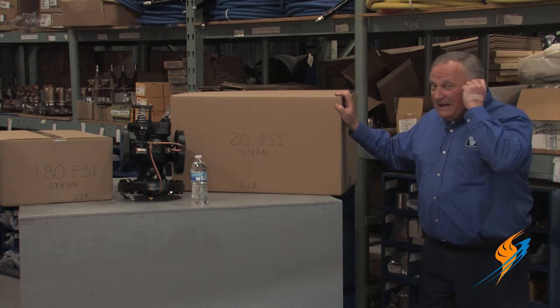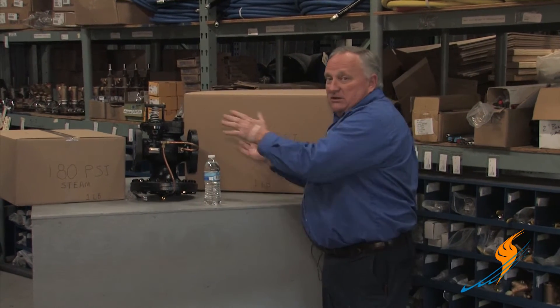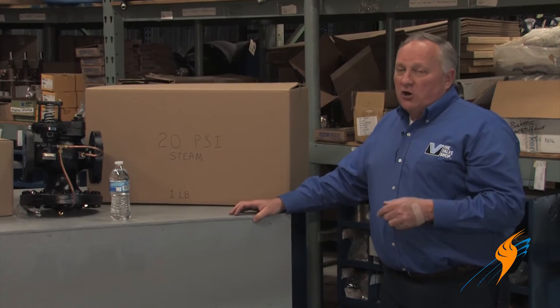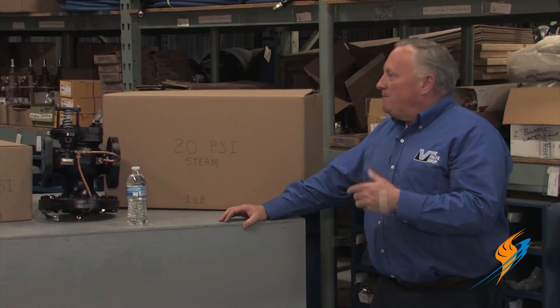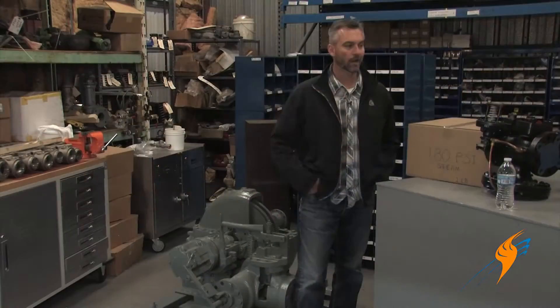There's one thing that we haven't taken advantage of, and that's the expansion of this steam as it moves through the pressure reducing valve. In combined heat and power, through the use of backpressure turbines, we take advantage of that expansion of steam and use it for a motive force to turn a pump, a fan, a generator, or a number of different devices. So let's take that illustration and find out how we can put this into practice.